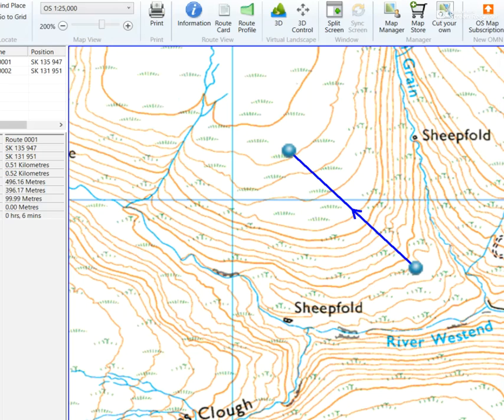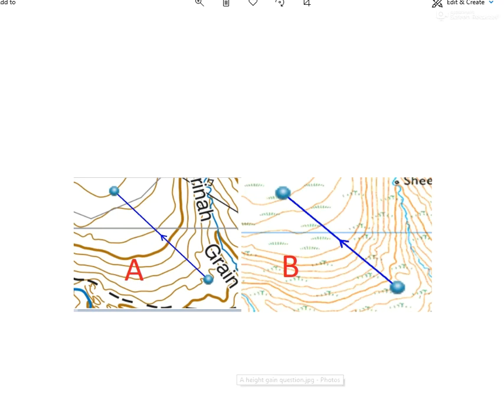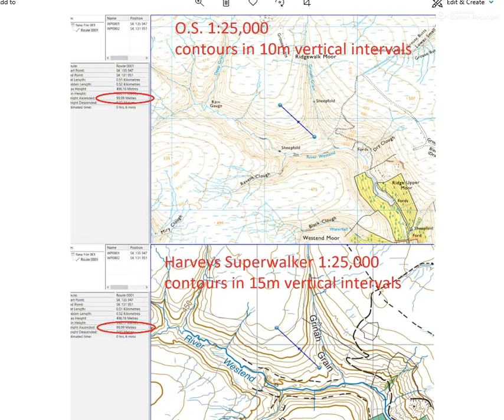But that seems a bit too obvious, doesn't it? So let's think about what we're actually looking at. These are two different types of map. The first one is the Harvey Super Walker 1:25,000, and on that one the contours are in 15-meter vertical intervals — meaning 15 meters difference between each line.